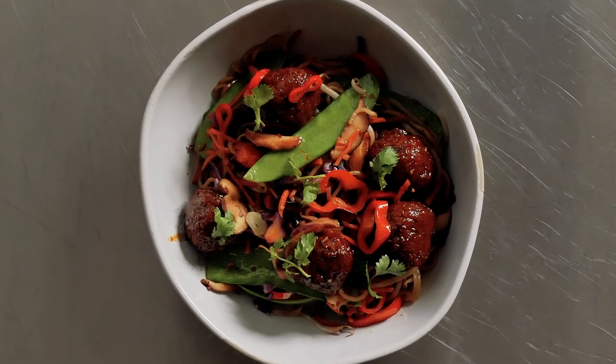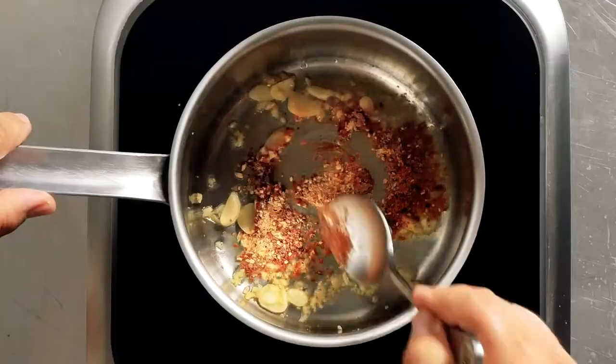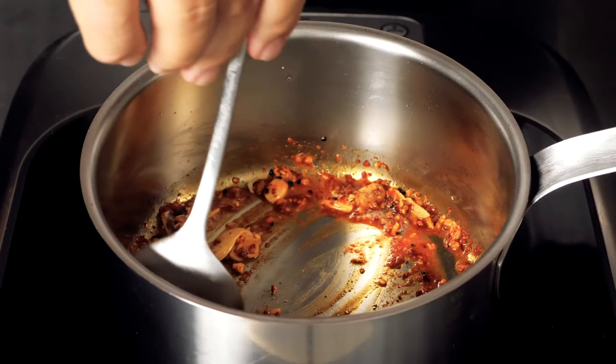When I cooked the meatballs, I was highly impressed with the taste and texture, so I wanted to see how well they soaked up even more flavor.